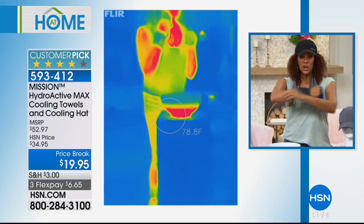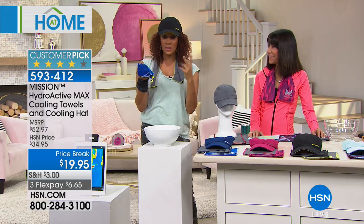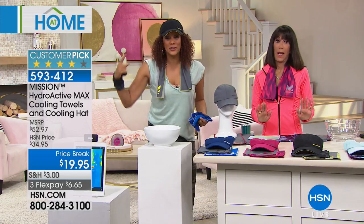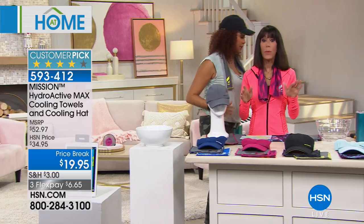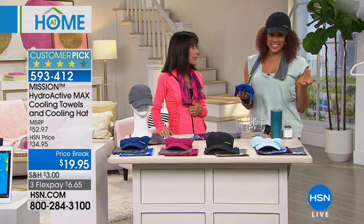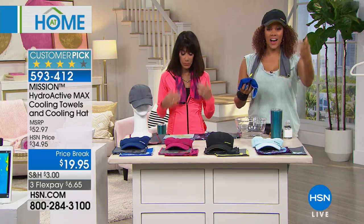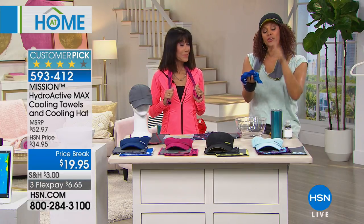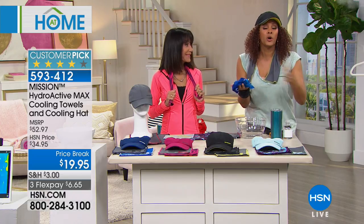It gets 30 degrees below your average body temperature. Put it on your neck, your wrist, your pressure points, your head. The hat comes with it — you get two towels and a hat, all with the same technology, for $19.95. If you just go to the website, the hat alone is that price. When you cool it, it also stays cool for about two hours. Reviews on HSN.com say some people get four hours, and it's easy to reactivate — you can recool it again and again forever.